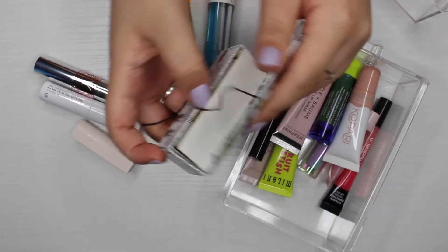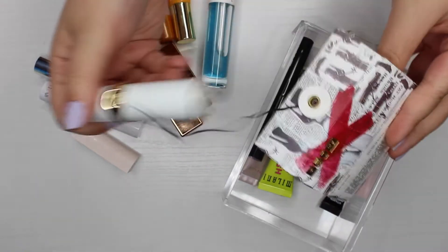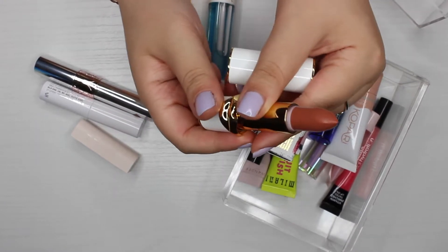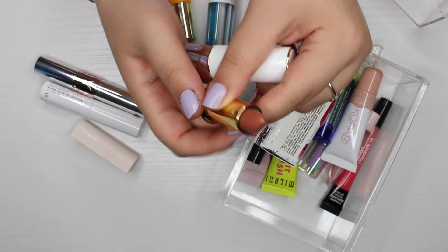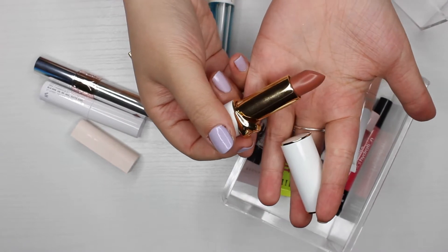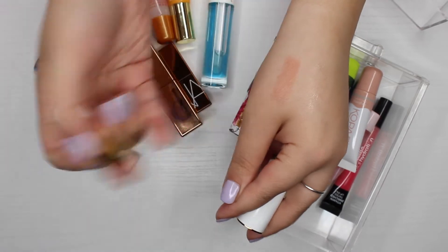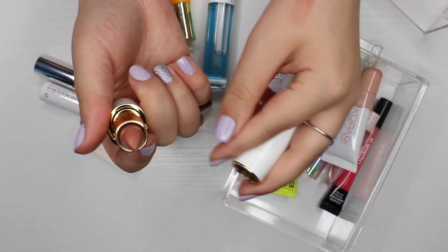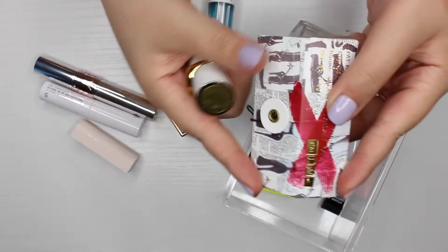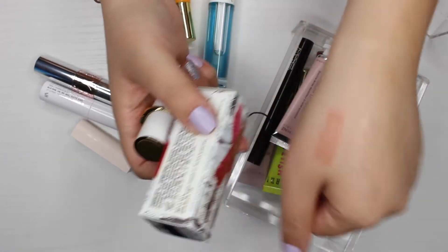I also have a Pat McGrath sheer color balm. I've never swatched it before, so I'm doing that now — and wow, it's really pretty. This is in the shade 'Blow Up,' and it has the traditional lipstick bullet shape unlike the newer packaging. I'm definitely keeping this one. I'm taking it out of its packaging so I remember to use it.